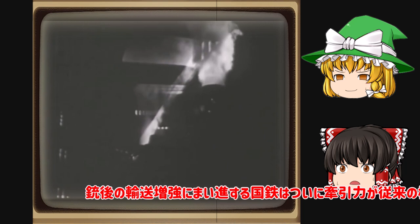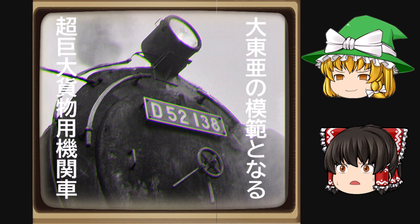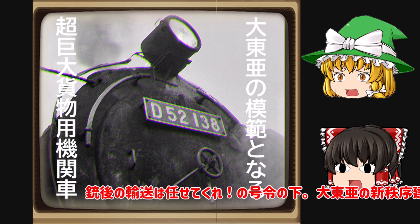十五の輸送増強に邁進する国鉄はついに牽引力が従来の機関車の1.5倍の性能を持つ機関車を完成させ、この度静岡県の工場にてお披露目を行いました。我が国鉄技術陣の魂の結晶ともいえるこの新型機関車は早速石炭の輸送に用いられております。十五の輸送は任せてくれの5本です。